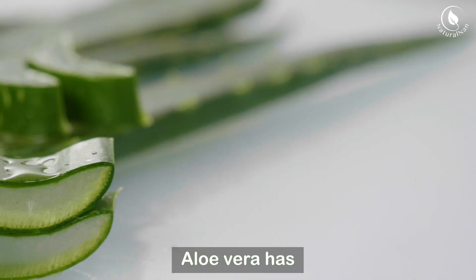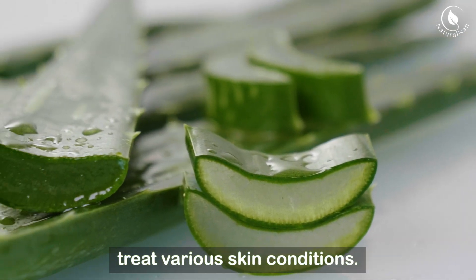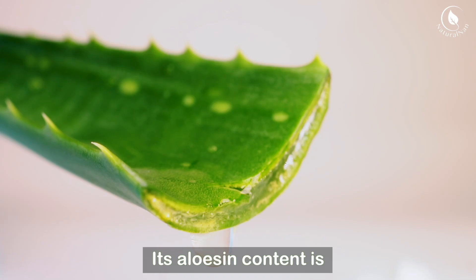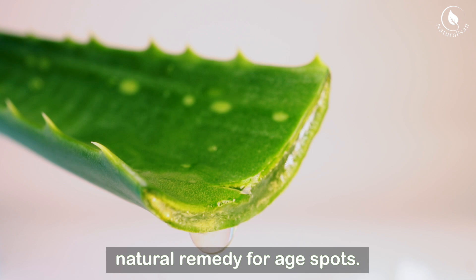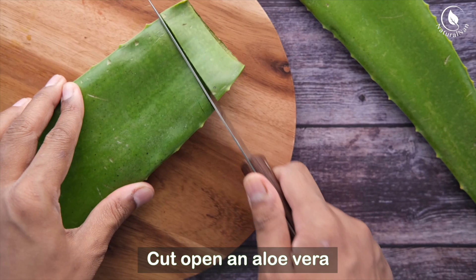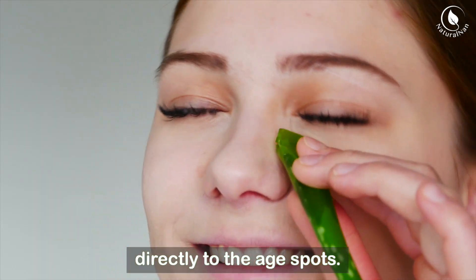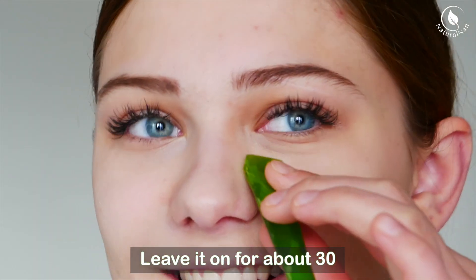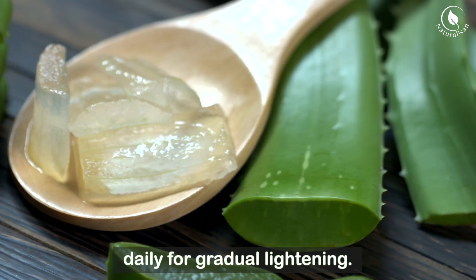Aloe vera has been used for centuries to treat various skin conditions. Its aloesin content is known for helping to reduce hyperpigmentation, making it an excellent natural remedy for age spots. Cut open an aloe vera leaf and apply the gel directly to the age spots. Leave it on for about 30 minutes before washing it off. You can use aloe vera daily for gradual lightening.